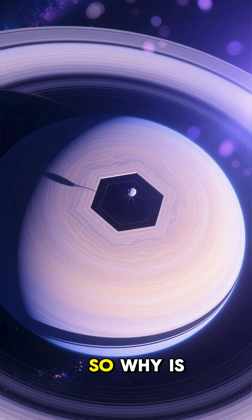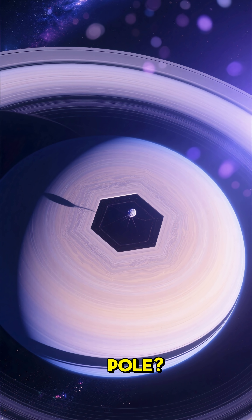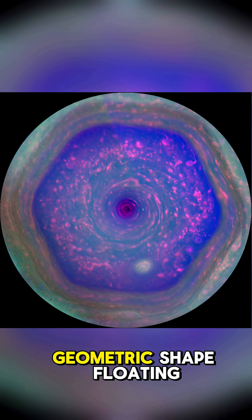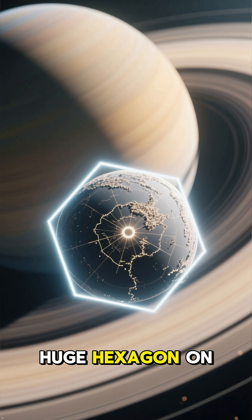A planet with no corners. Why is there a perfect hexagon at the pole? Imagine finding a perfect geometric shape floating in space. NASA found a huge hexagon on Saturn.